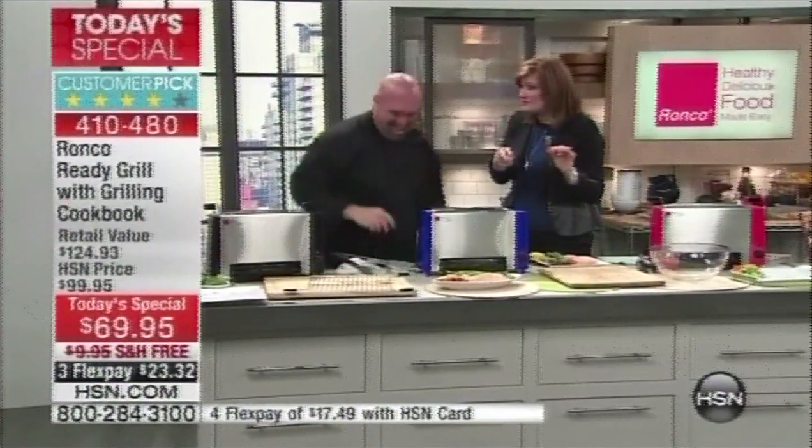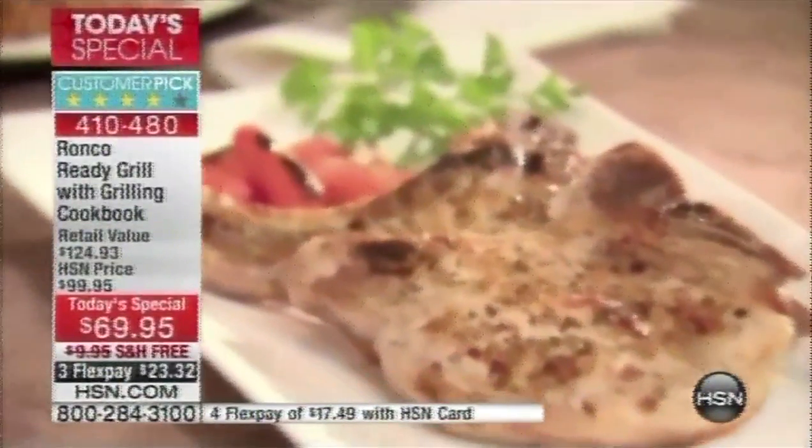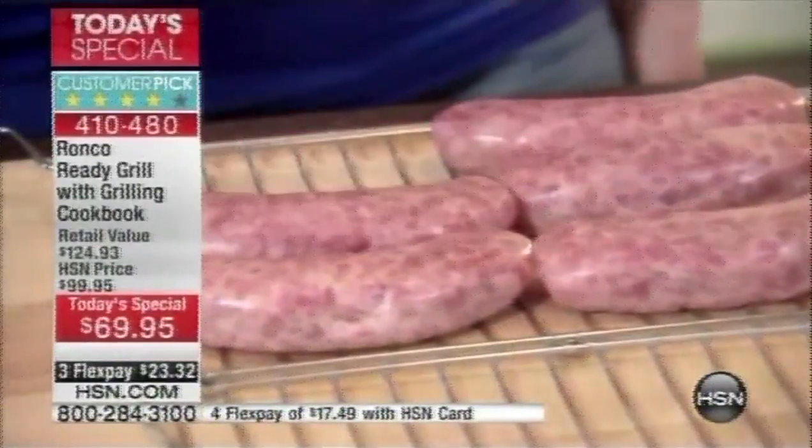Twelve minutes — that was only 12 minutes? And this is like the size of a toaster; it doesn't even take up a lot of counter space. That salmon was so moist. It wasn't dry. You've never had fish like that in your life, and you did it in 12 minutes.